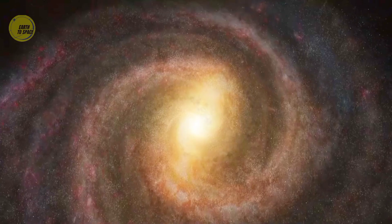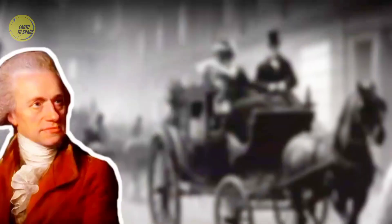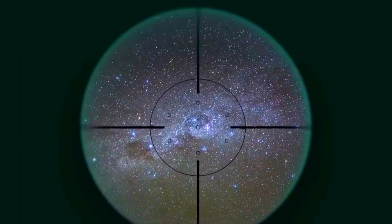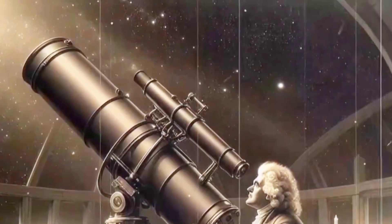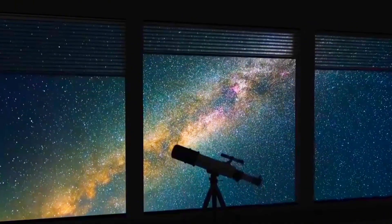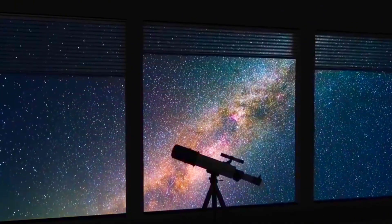Since humans can't achieve such a feat yet, how did we get a panoramic view of the Milky Way? The answer dates back to the 18th century. In 1784, British astronomer William Herschel did something that seemed crazy at the time — he tried to count all the stars in the Milky Way. He divided the sky into hundreds of regions and used a telescope to count the stars in each region, one by one. After more than a thousand observations, he discovered a pattern: the closer to that milky band of light in the sky, the more stars there are.